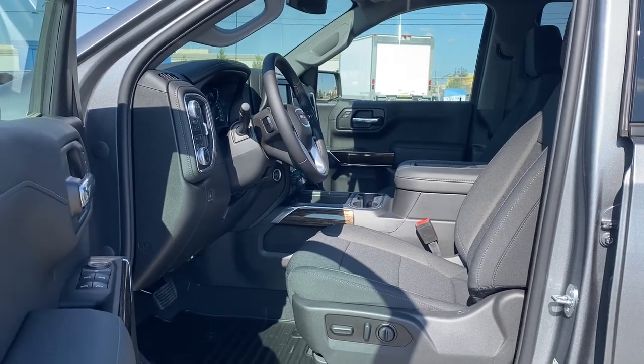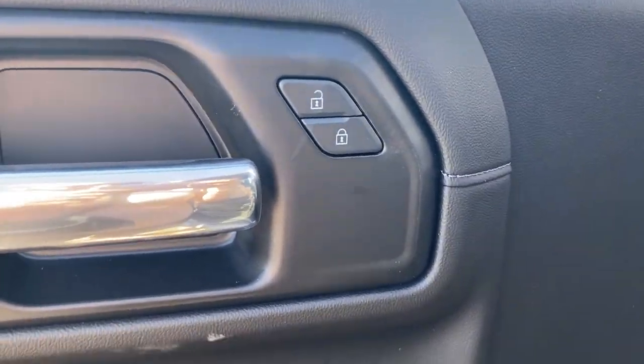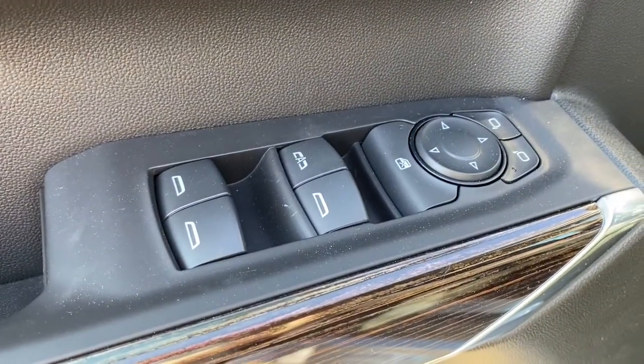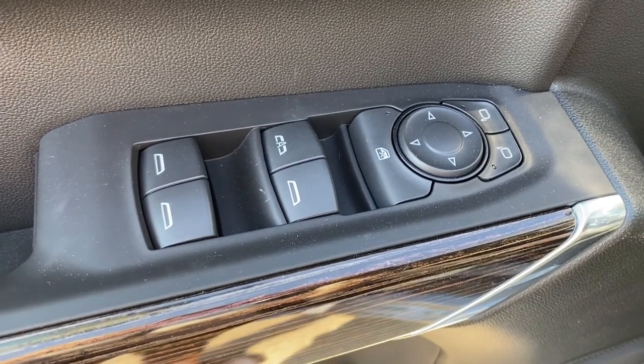We're going to start by taking a look inside the front of the truck. The driver's door has power locks, power windows with an Auto Express window, power adjustable side mirrors, the child lock button, door storage, and a door speaker down below.